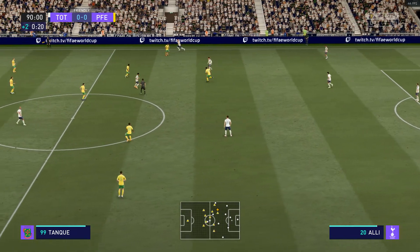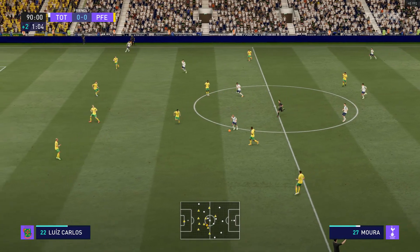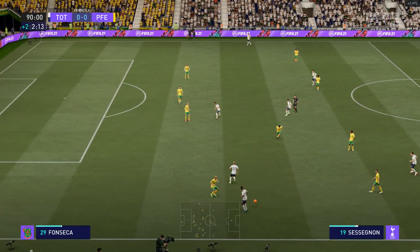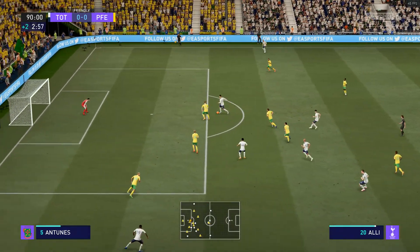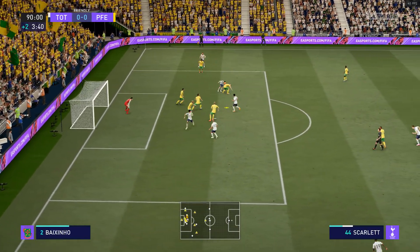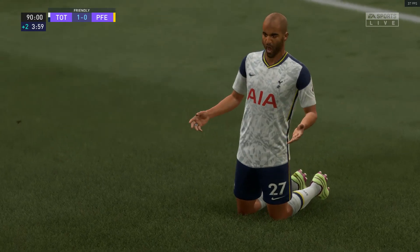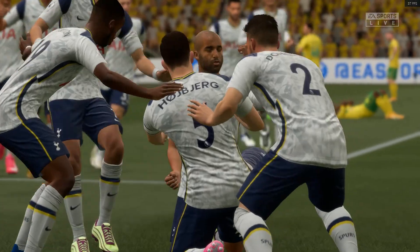Two minutes of stoppage time to be added on. Lucas. And Heubier with it — oh, that's a fine pass. Lucas with it. Son. Dele Alli — and not cleared away properly. Body in the way. This is why we adore this game — late drama! And now they're in front! It looks like the game is over, but no — there's another chance, and there it is, back of the net! It looks like the winner!